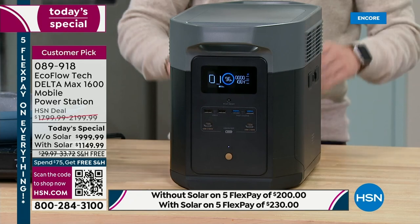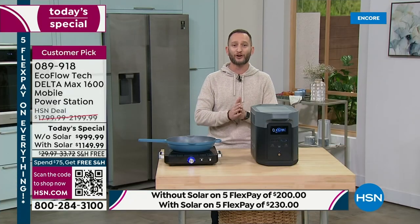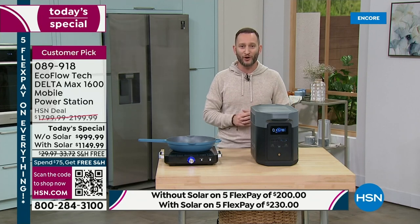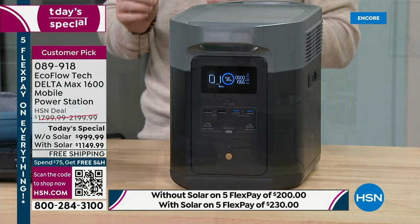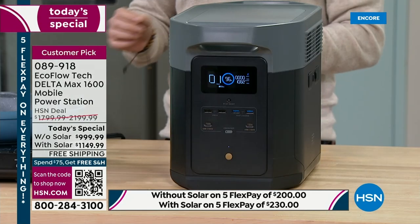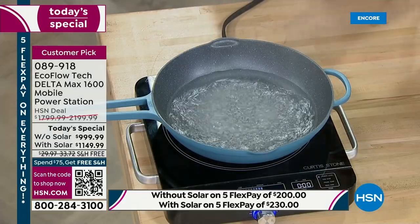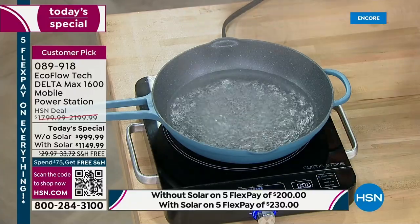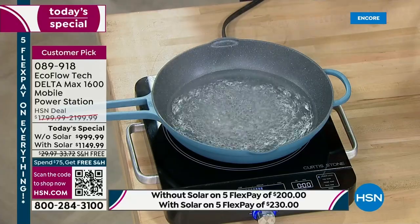No emissions, no gas, no maintenance — nothing to worry about, which means no learning curve. It doesn't matter if you've ever touched a generator before. This is an electric generator that is not just a storage of power but has amazing output. You can see the steam coming off this Curtis Stone induction burner — I'm cooking right now, pulling nearly 1,600 watts of power. That's a power station that can power 99% of your home appliances.